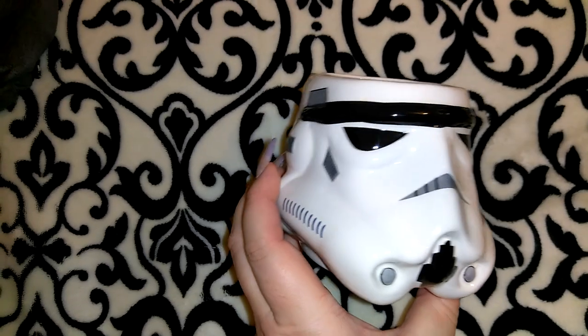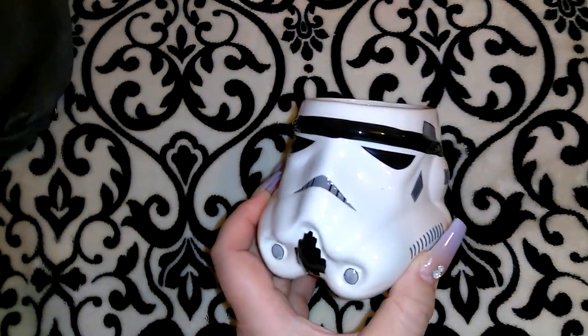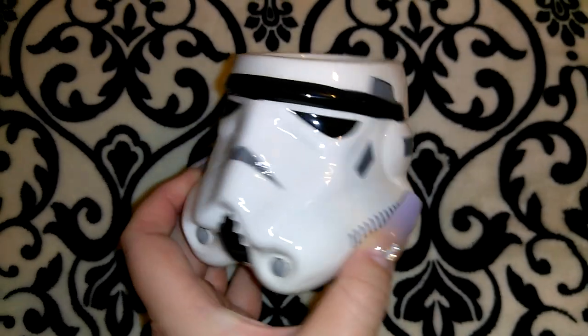If you like Star Wars or sci-fi, the next item is this Zack brand Star Wars cup. They have an in-display up by the registers with coffee mugs and piggy banks — really a good deal for a dollar, and these would make nice gifts. Zack is normally a brand you see at Walmart, so this would probably be around $5 there. I was going to get one of each, but I didn't get the piggy banks because I don't want Star Wars decor ending up on Jordan's desk in my living room.